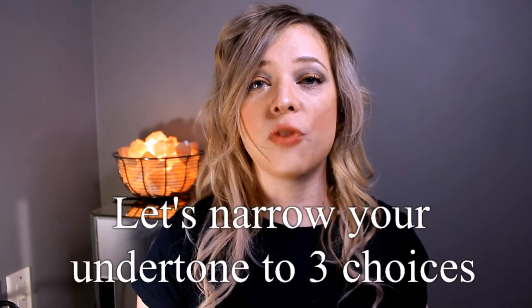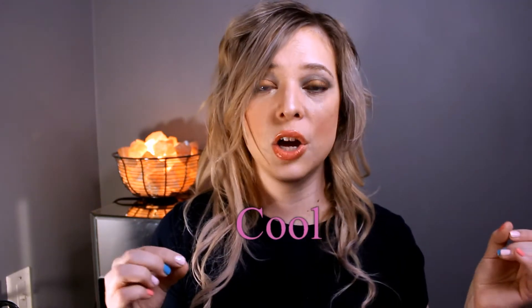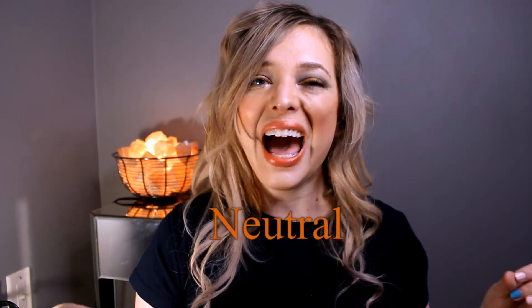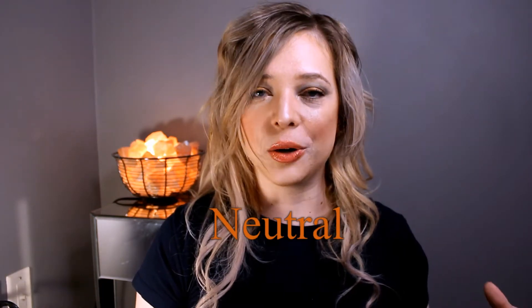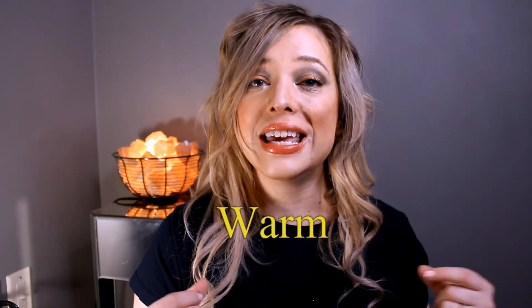4,000 possibilities aside, what we're looking for is to identify if you are neutral, cool, or warm. Your cool undertones are going to have a pink or a blue base. Your neutral undertones have kind of an even mix of red and yellow, a little bit on the orange side. And then your warm skin tones have an olive or a yellow complexion.